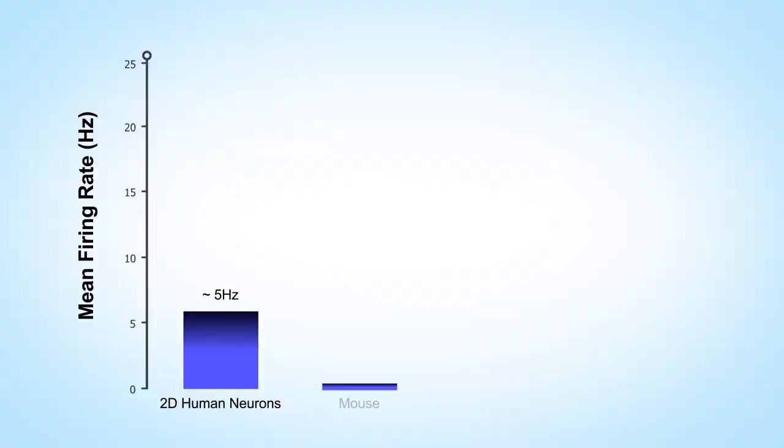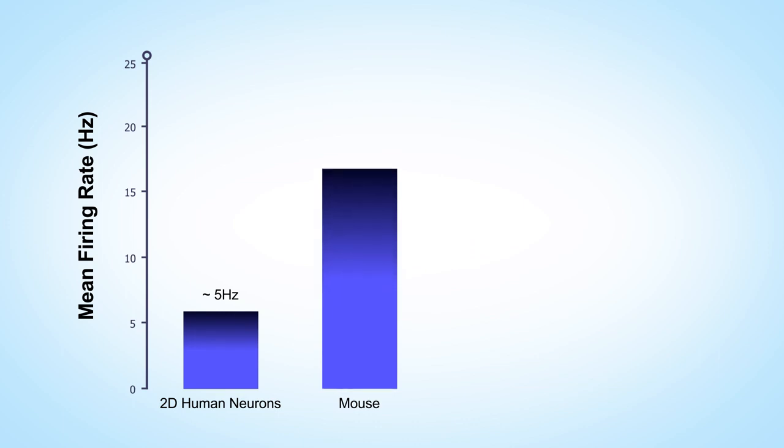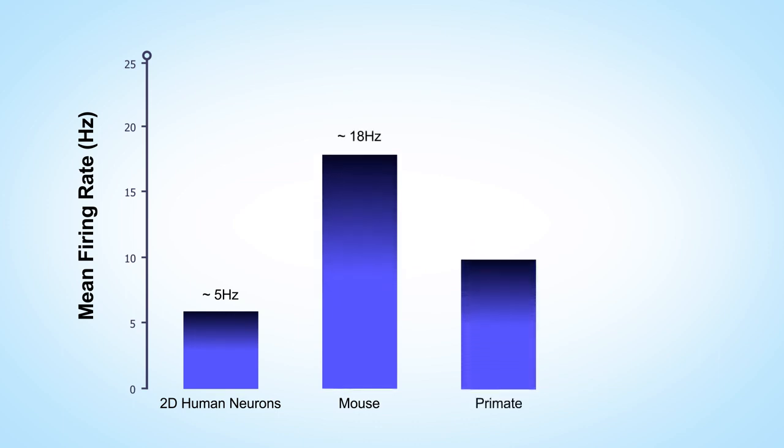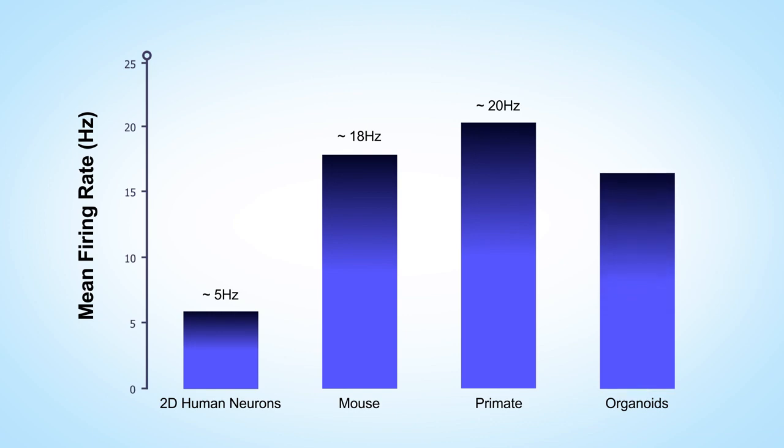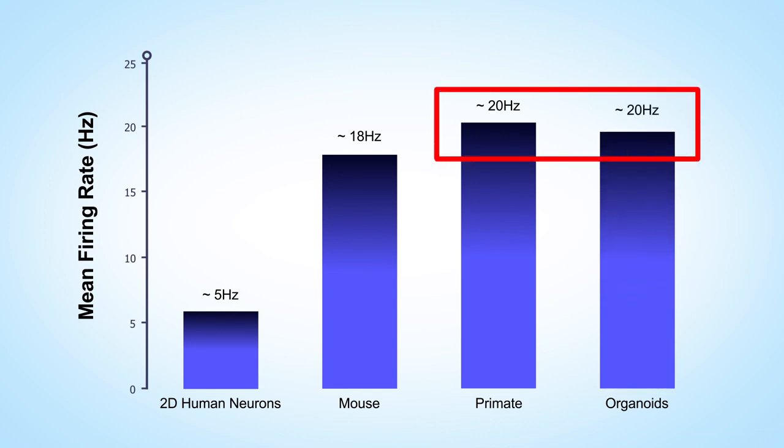Many people have been using multi-electrode arrays to measure overall network activity, mostly in 2D cultures. These 2D cultures generally generate a mean firing rate below 5 Hz, and even though you can keep them for longer periods of time, the maturation of those neurons reaches a plateau. If you measure a mouse brain slice using the same technology, you get something close to 18 Hz; in a primate brain, close to 20 Hz. From our novel protocol for brain organoids, by the end of 40 weeks — about 9 months — the level of activity is getting close to 20 Hz, a level of maturation similar to a more intact network such as the primate brain.